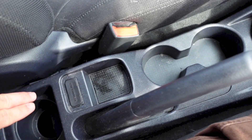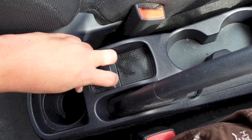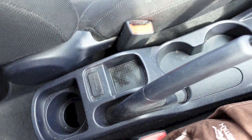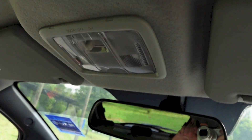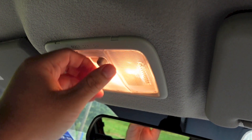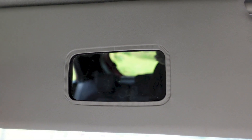In the center console area there are cupholders and storage, along with another cupholder and a couple of USB ports for charging. There is a manual dimming rear view mirror, front reading lights and an interior light, and the driver's side sun visor gets a vanity mirror.